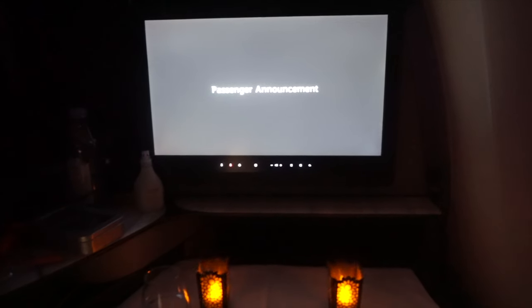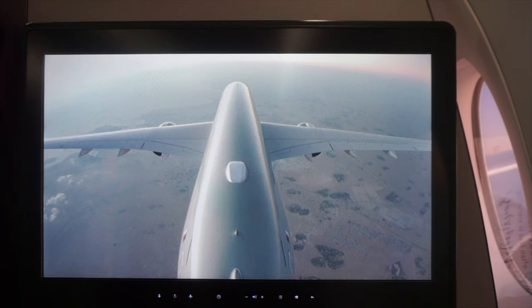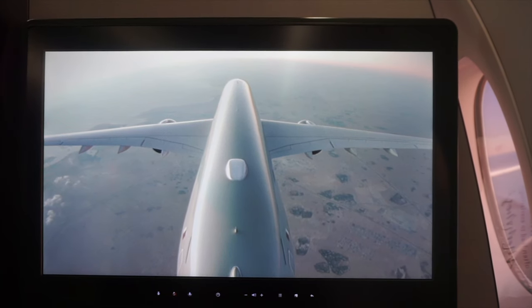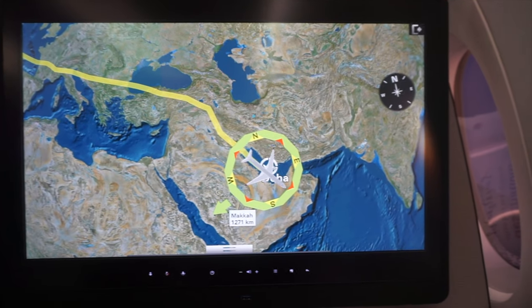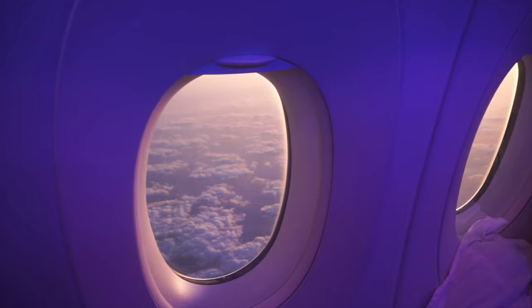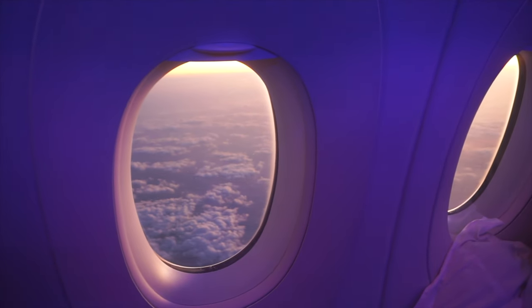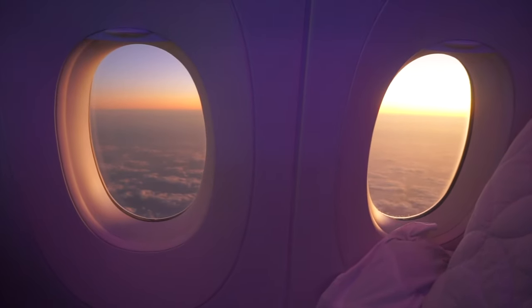The captain announced that the aircraft was currently cruising at 29,000 feet and would shortly begin its descent toward Hamad International in Doha, with an expected touchdown at 6:10 AM local time and gate arrival at approximately 6:15 AM. The weather was good, temperature 19 degrees Celsius, with moderate winds from the north. It was a pleasure having you aboard today on Qatar Airways.